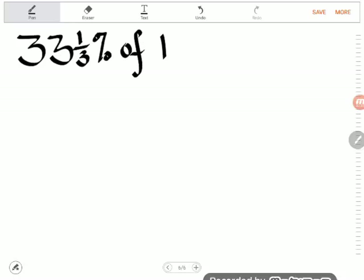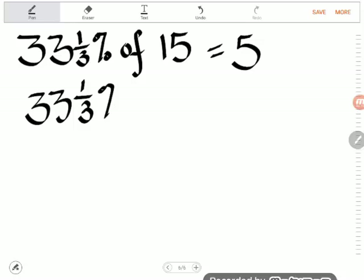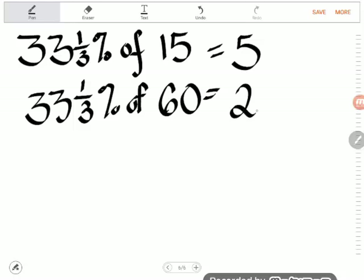Let's try some problems now that we know this. For 33 and 1/3 percent of 15, instead of multiplying by the ugly decimal or even the fraction, I'm just going to divide by 3: 15 divided by 3 is 5. Let's try another one: 33 and 1/3 percent of 60 — 60 divided by 3 is 20. Shortcut: instead of taking 33 and 1/3 percent, just divide by 3.